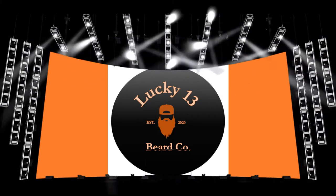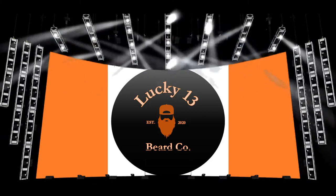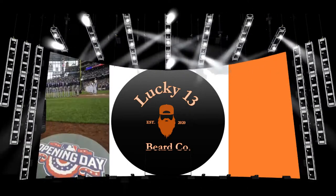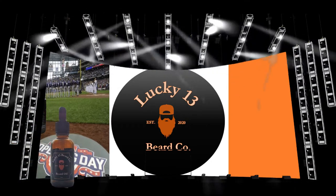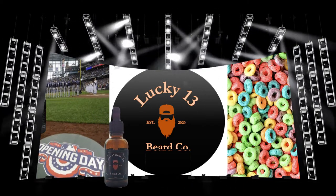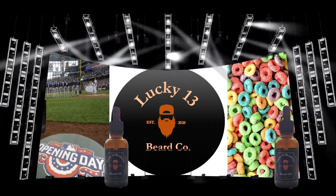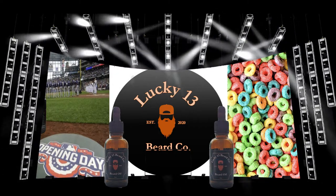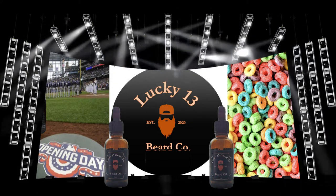Coming to your screen from the state of New Jersey, coming in a one-ounce bottle of oil and a two-ounce container of butter: first I bring to you a baseball fan's favorite day in early spring — this is Opening Day — and its tag team partner, smells just like one of my favorite childhood cereals thanks to an awesome toucan — this is Fruit Loops. Together this tag team represents Lucky 13 Beard Company.